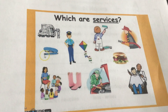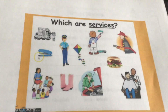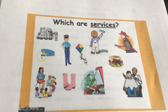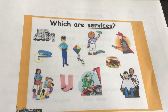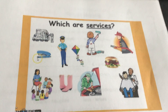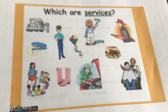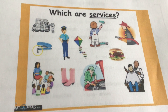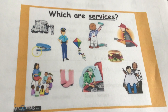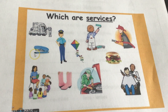How about a hamburger? No, that's something you can touch, and that's something that someone makes for you — that is a good. A kite is also a good. A stapler is also a good. But services would be like the teacher here reading to the children, or a person fixing a car — that's a service.